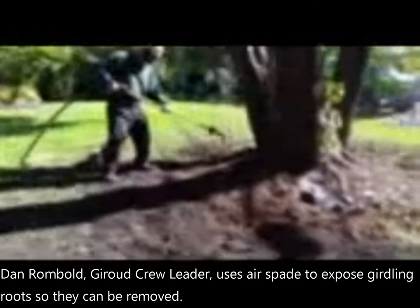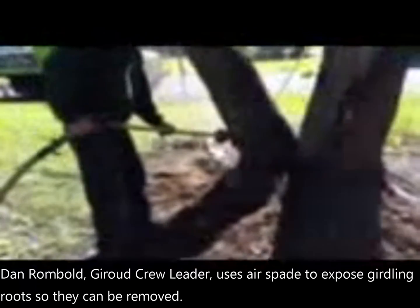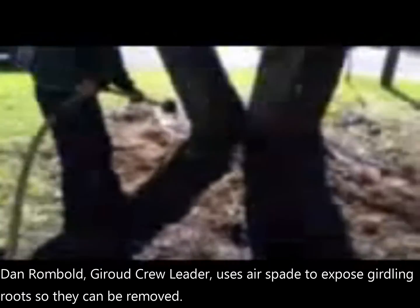Dan the foreman is using the air spade to blow the soil away and cut the girdling roots, as well as removing the excess landscape fabric which will eventually choke out the tree. Hopefully we got to this in time.